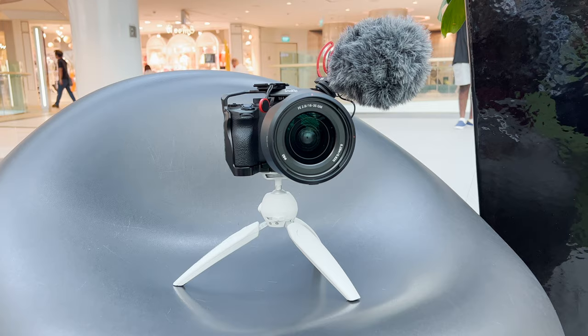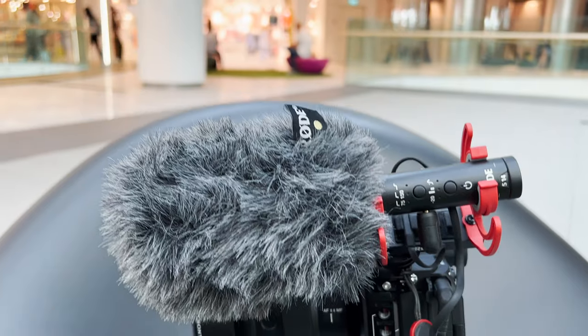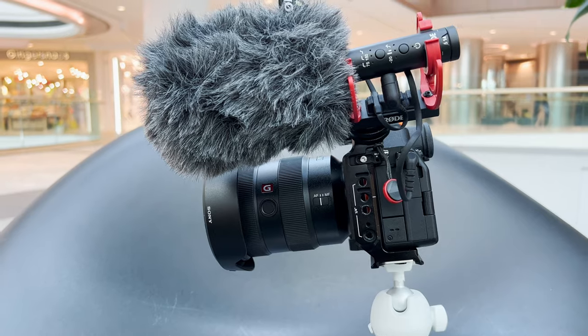Hi everyone, welcome back to the channel. Today we are outside because I want to share a vlogging setup that I've been using with my a7 IV. It's Valentine's Day and my wife bought tickets to a cruise to nowhere, so we are traveling around Singapore. I decided to bring this camera with the vlogging setup to share how you can use your a7 IV to vlog. On my camera I have a SmallRig cage, Sony 16-35 G Master, and most importantly the Rode Video Mic NTG.